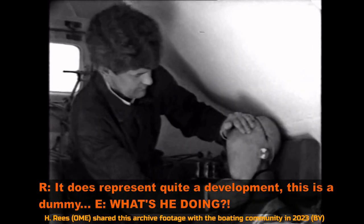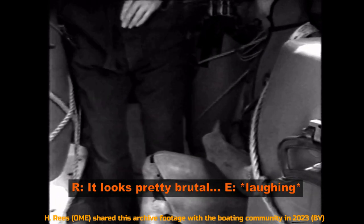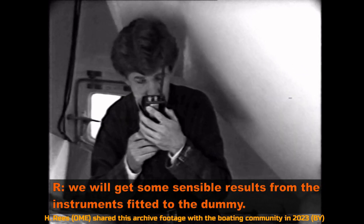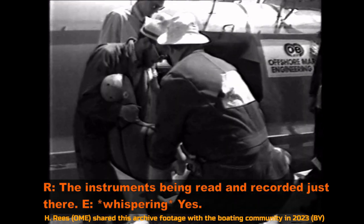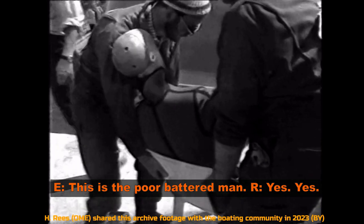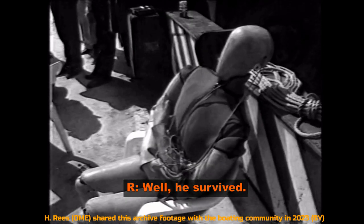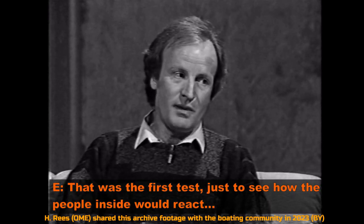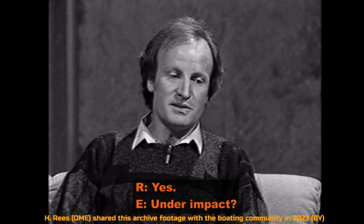This is a dummy. What's happening here? Well, he's testing the instrumentation in the dummy to make sure that when the test actually takes place — it looks pretty brutal, but then so is what's coming — we will get some sensible results from the instruments fitted to the dummy, being read and recorded just there. So this is the poor battered man? Yes. How did he fare? Well, he survived. He doesn't look terribly happy, but he did survive. So the first test is just to see how the people inside would react to impact.